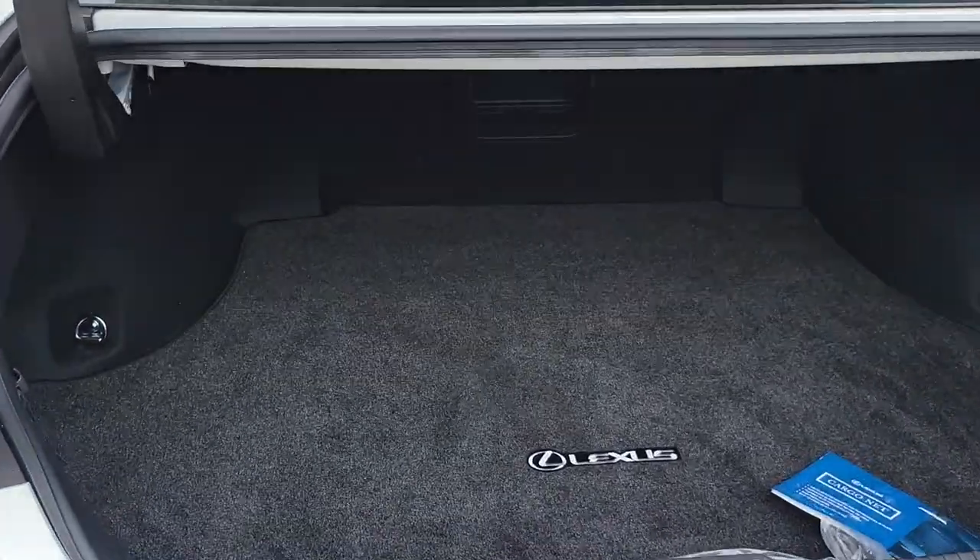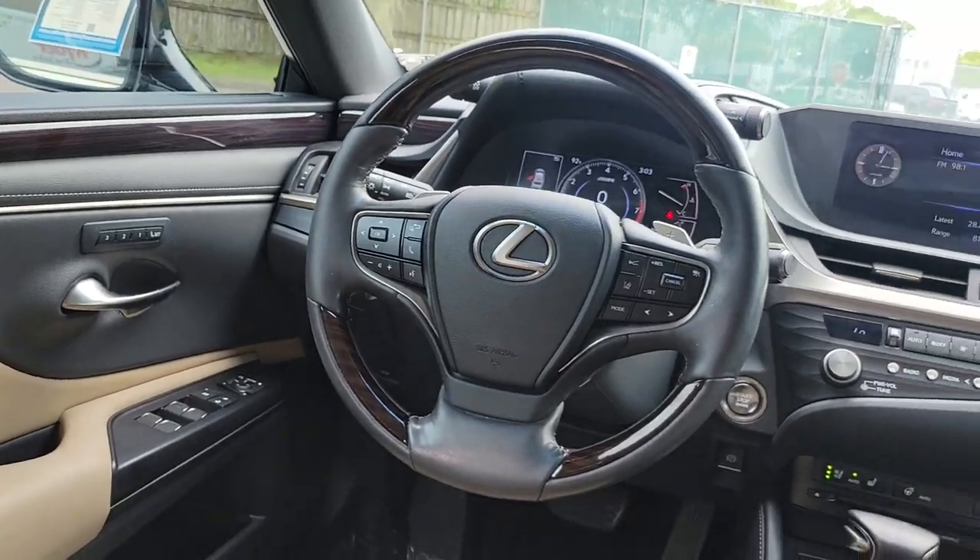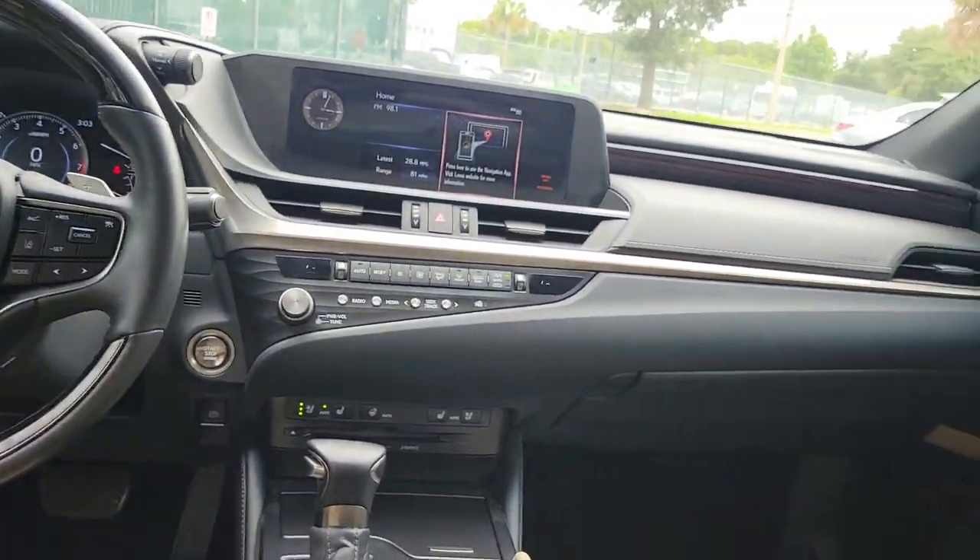This vehicle comes with an abundance of safety features including the pre-collision system, dynamic radar cruise control, lane departure alert with steering assist, and intelligent high beams.